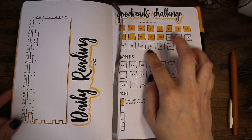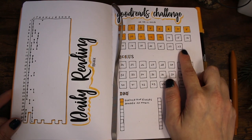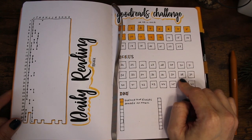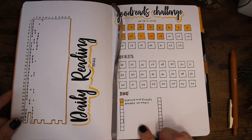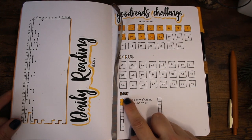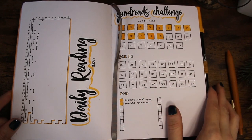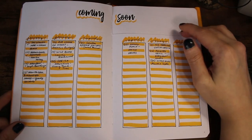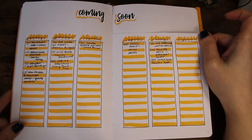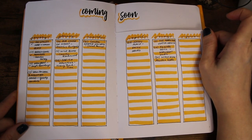This is my Goodreads challenge, the books I want to read this year — it's 23, but I might read more, so that's why I have a bonus section. And those are the did-not-finish books; I hope it won't be that many, but that's the DNF section so far.